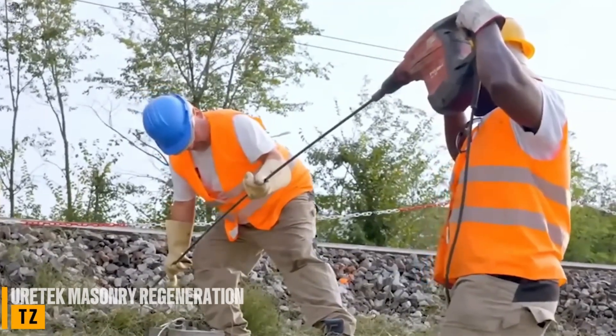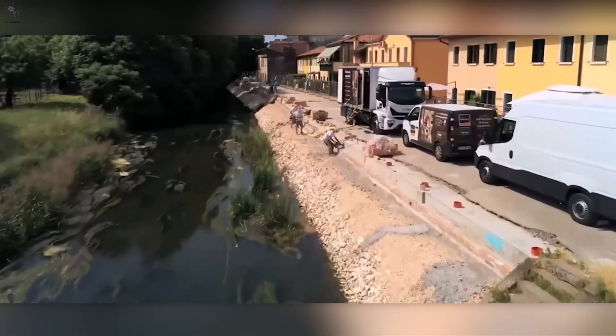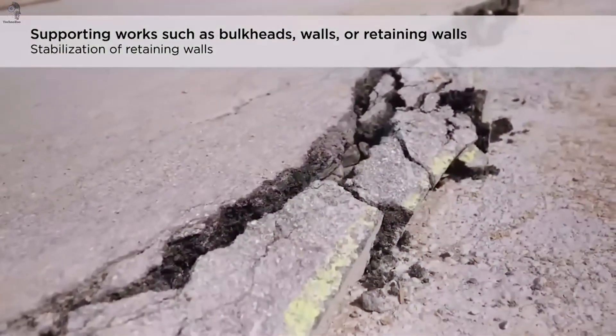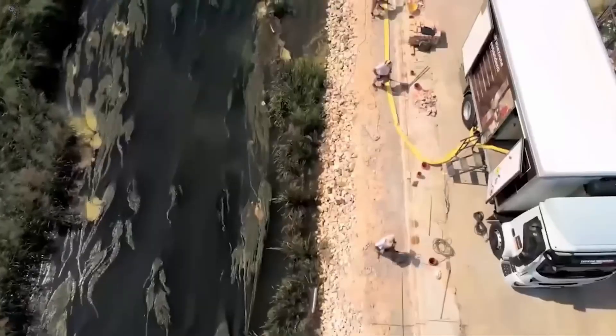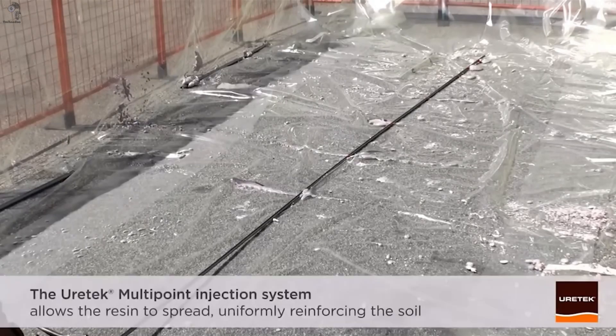Approximately 45% of residential buildings in Europe were built before 1970 — and that figure doesn't even include ancient castles, stone bridges, or centuries-old historical structures. Preserving the character of these streets for future generations is a demanding challenge for restoration specialists.